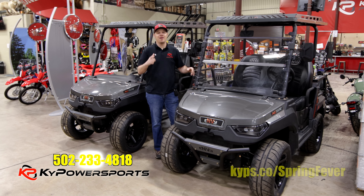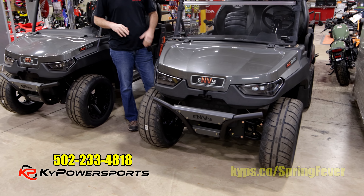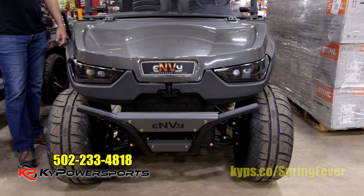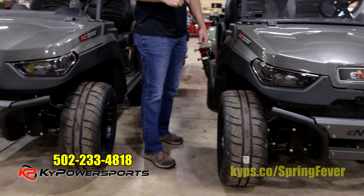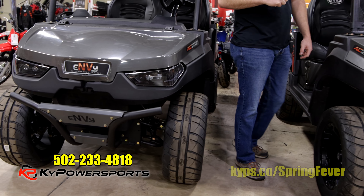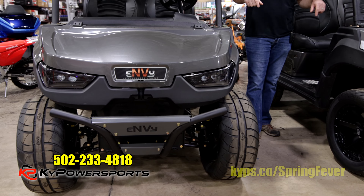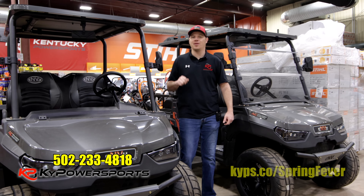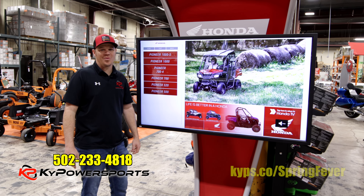These didn't make it into the ad but I'm adding them now — this is the Envy, the neighborhood vehicle from Intimidator, the same manufacturers that make the Spartan mowers. These things are awesome — full electric, top of the line. If you need something to work around the farm or ride around the neighborhood, this thing is capable of doing both. If you haven't seen the Envy or need information on it, we have them here at Kentucky Power Sports.